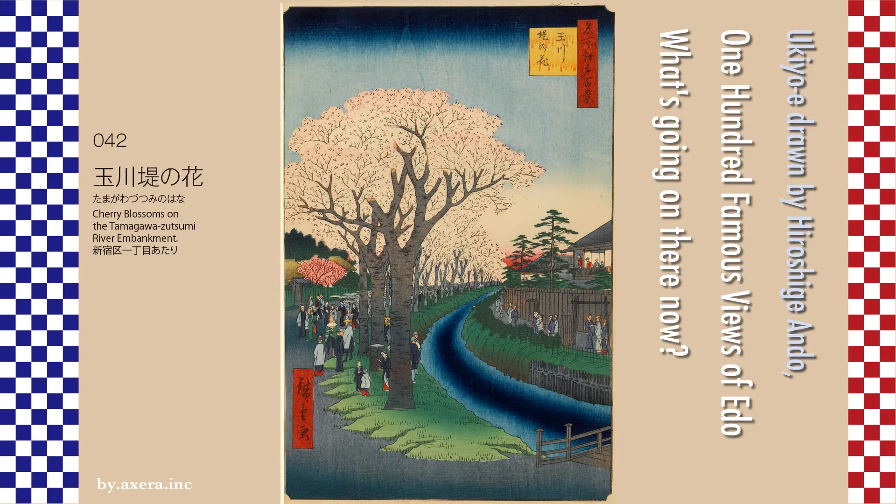I actually visited one of my favorite places related to '100 Famous Views of Edo,' drawn by Hiroshige, and compared the scene with what it looks like now.